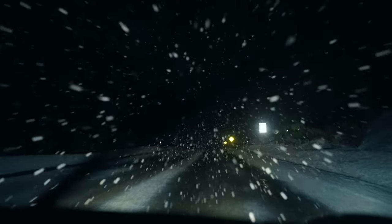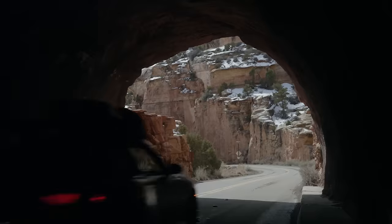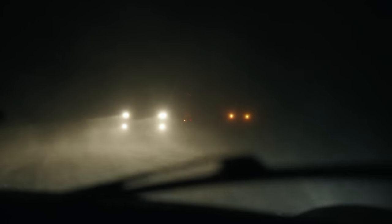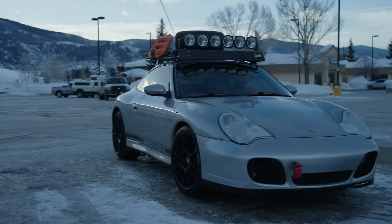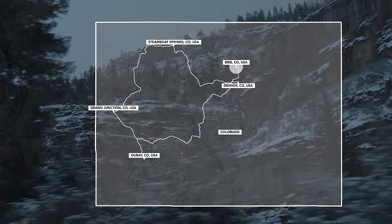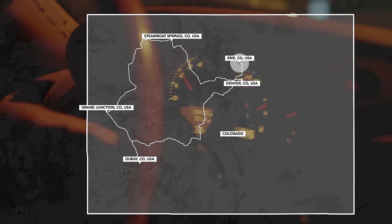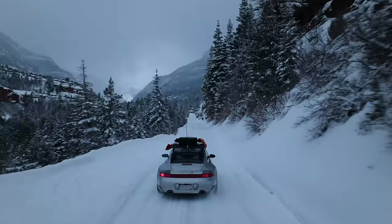On today's episode we're going to capture the four elements of winter in Colorado: steam, earth, ice, and snow. To do that we'll outfit our 2002 996 C4S with a light safari kit and drive it a thousand miles to the four corners of the Colorado Rockies — all in an effort to prove that you don't need an SUV to survive the Colorado winter.